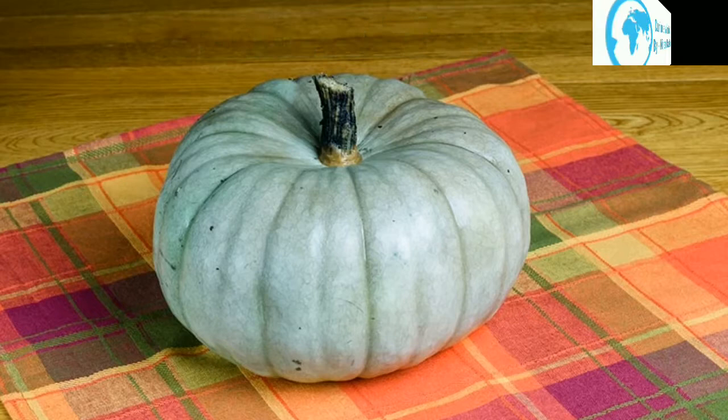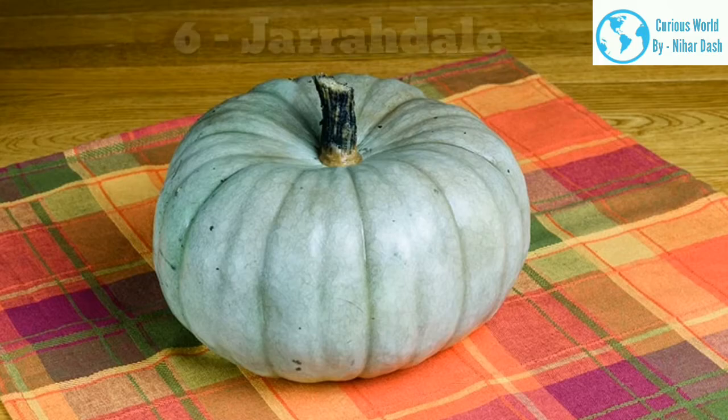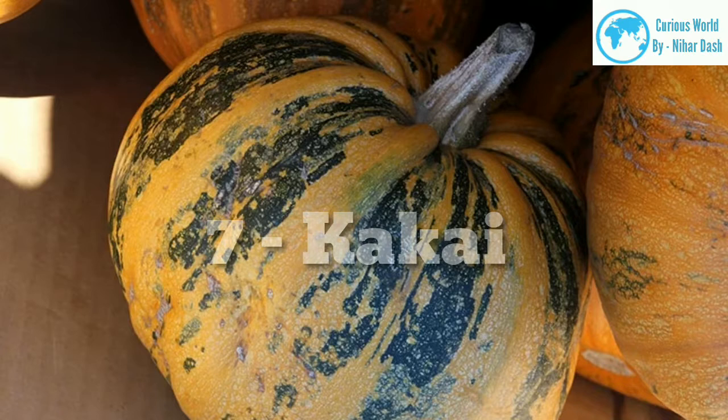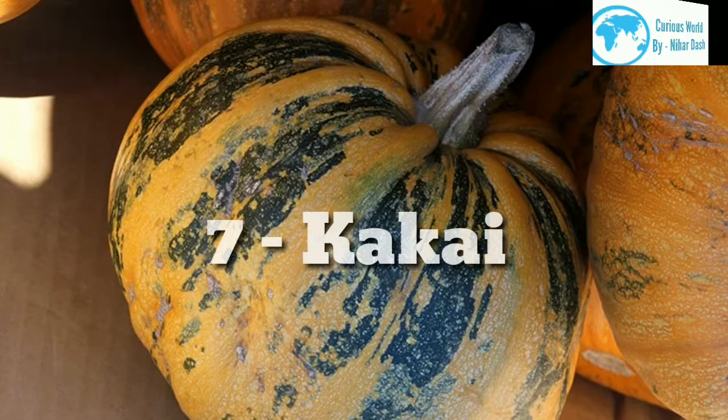6. Gerardelle. This pumpkin has steel-blue-colored skin and bright orange flesh. It is deeply ribbed in the shape of a classic Cinderella pumpkin. It is an heirloom variety that is native to New Zealand and is named after the town of Gerardale where it hails from. These pumpkins typically weigh between 6 and 10 pounds. 7. This is a blue-gray pumpkin with thick orange stripes on the skin. One of the most interesting things about this pumpkin is its seeds, which are a bright and startling blue color. It comes from Japan and is not a popular variety for eating, but it carves very well. These pumpkins typically weigh in the region of 6 pounds.